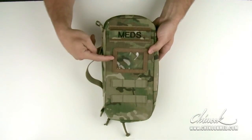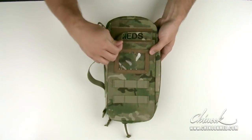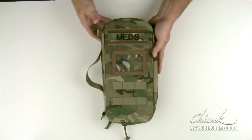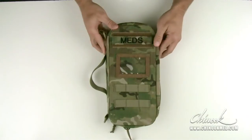It also features a clear identification holder, a removable meds name tag, and the overall dimensions are 13 by 6.5 by 2 inches thick with a weight of 1.6 pounds empty.